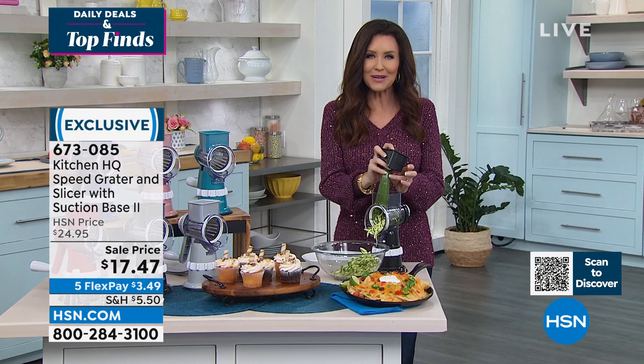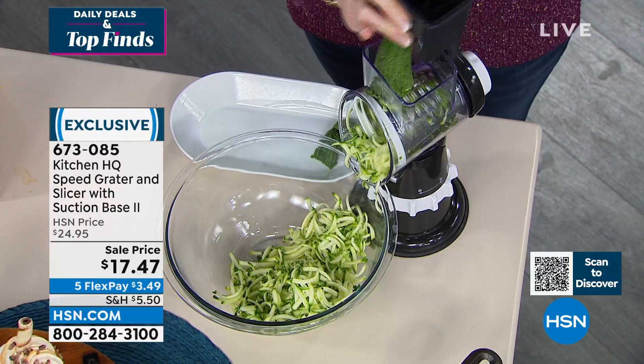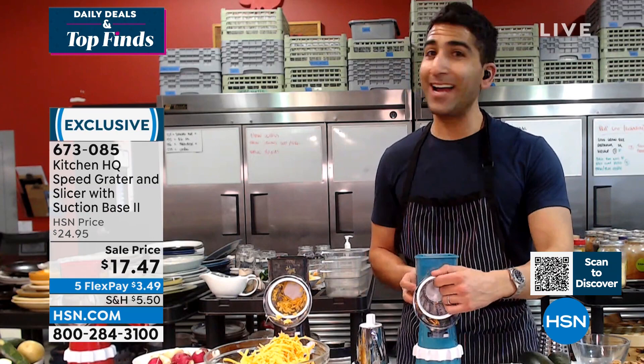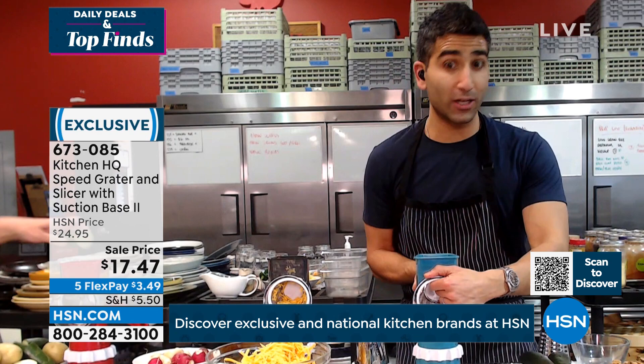Our whole lineup offers different colors so you could pick a theme. I'm the red guy — I love all the red stuff, so slowly but surely all the red Kitchen HQ gadgets are taking over my kitchen. But you can go all black, all teal. I love our rose color. Get creative with the theme of those accents in your kitchen that you can build up over time.